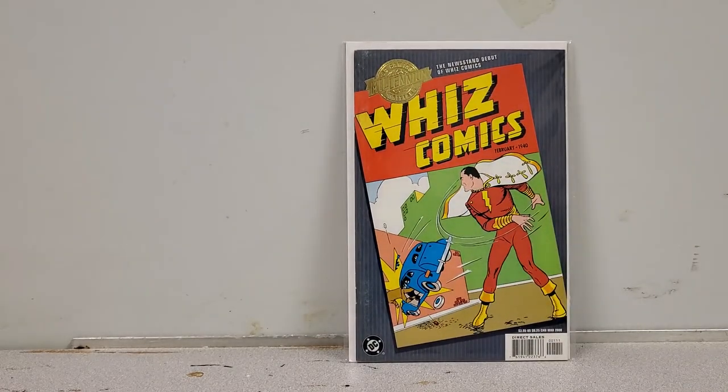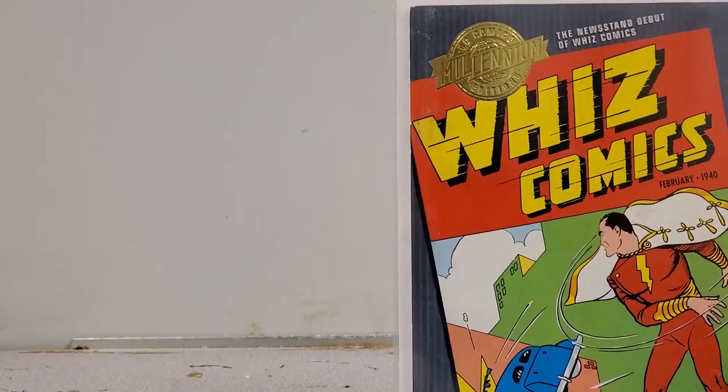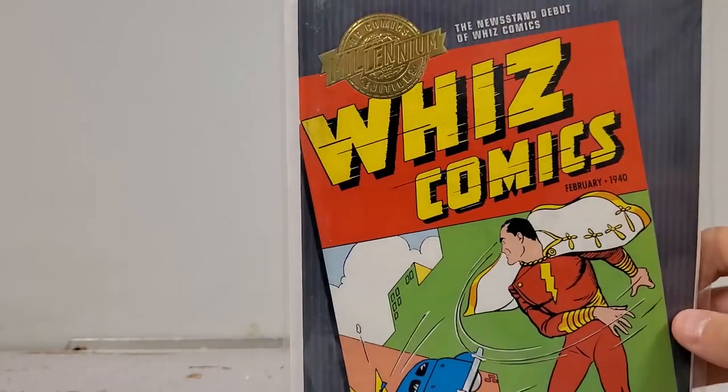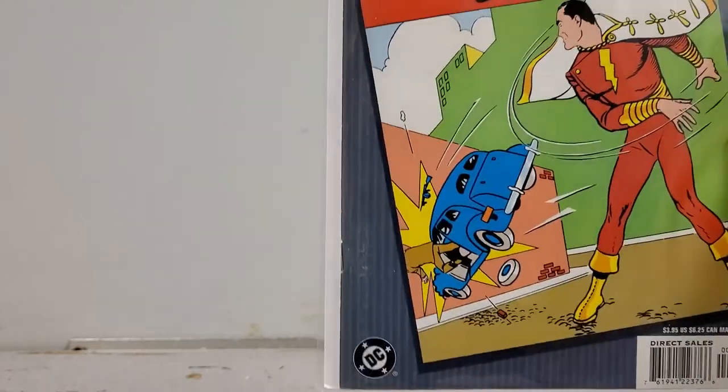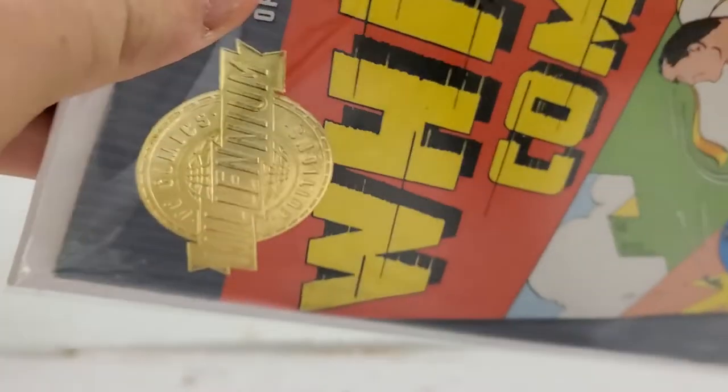For any Shazam fans, we have the Millennium Edition of Whiz Comics number 1. I picked it up to sell because I know a lot of people like Shazam more than me. It's in beautiful shape, great copy — you could read it or slab it, it's definitely worthy of a slab because of the condition. It's also a thicker book with card stock. That one's going up for sale.